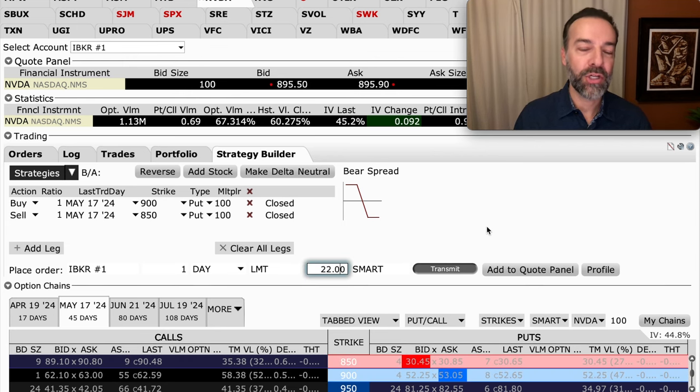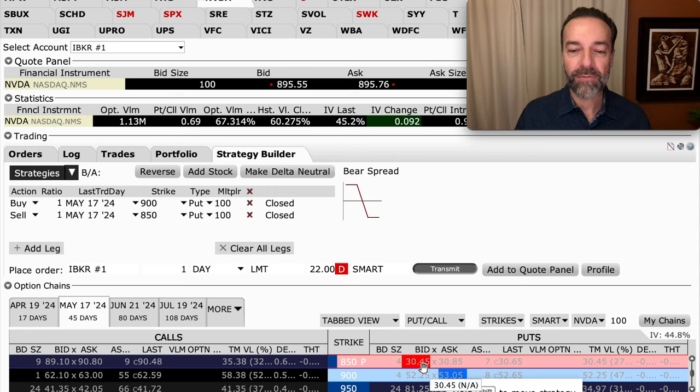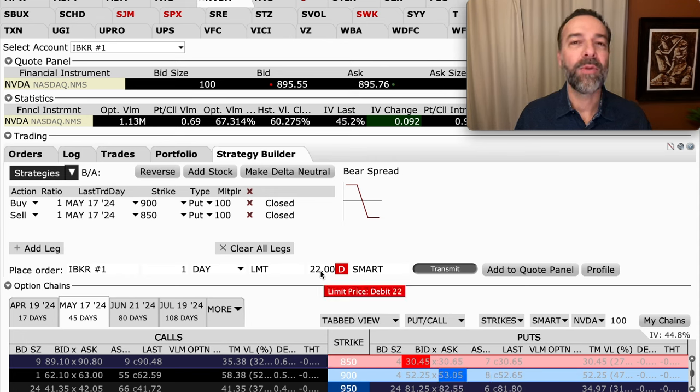If you want to decrease time decay and still buy a short-term option, you can use a debit spread. For example, buy the May 17th 900 put, which trades around $52 to $53 per share, then sell the May 17th 850 put, which trades around $30.65 per share. Your out-of-pocket cost drops to around $22 per share, and your max win is the $50 difference between the two strikes. You could potentially turn $22 into $50 if NVIDIA is at $850 or lower at expiration.